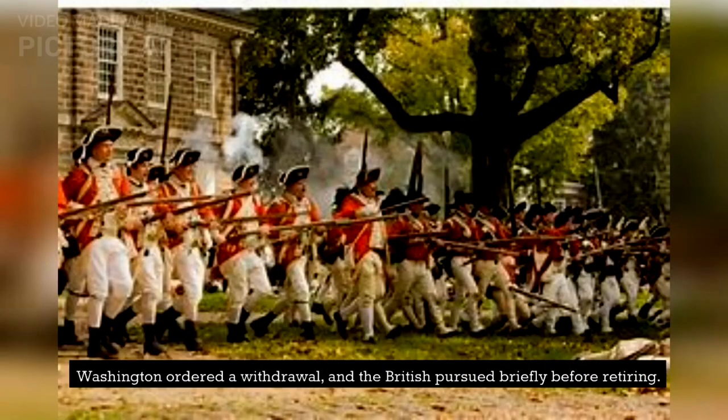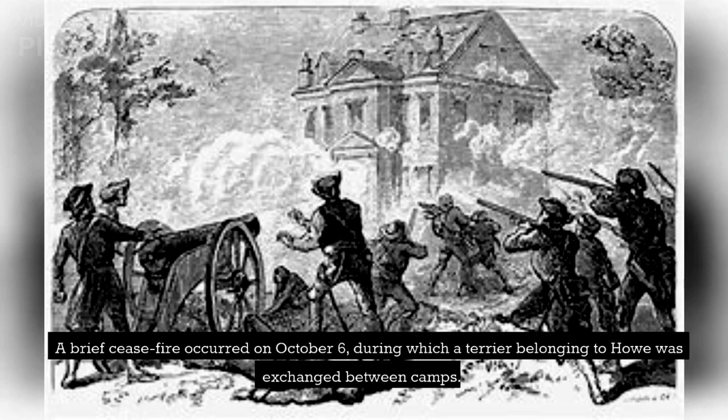Washington ordered a withdrawal, and the British pursued briefly before retiring. A brief ceasefire occurred on October 6, during which a terrier belonging to Howe was exchanged between camps.